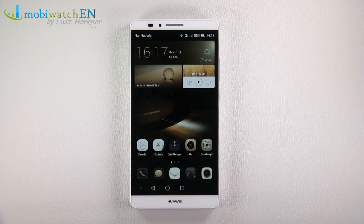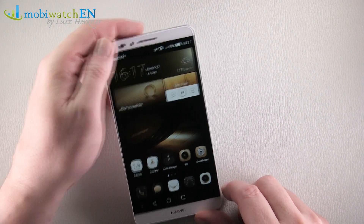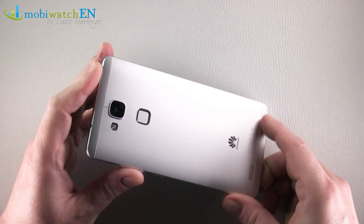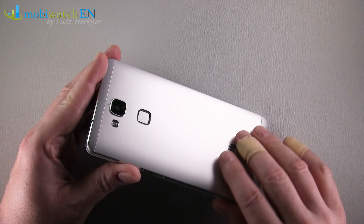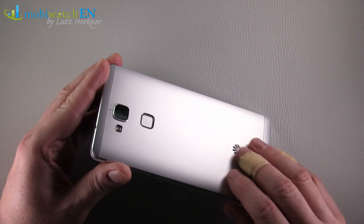At IFA we had a first quick look at the Huawei Ascend Mate 7. Now the final device is here and we'll have a closer look. I tried it for several days and can tell you a little more about my first impressions.